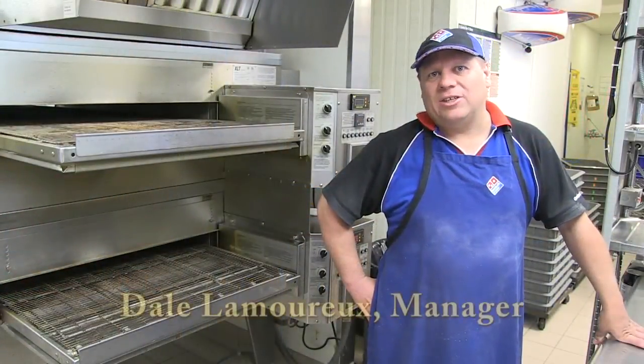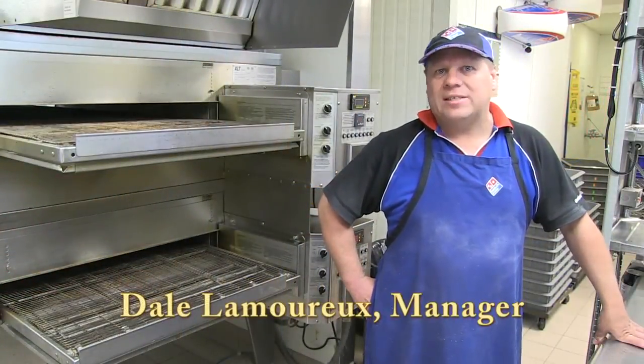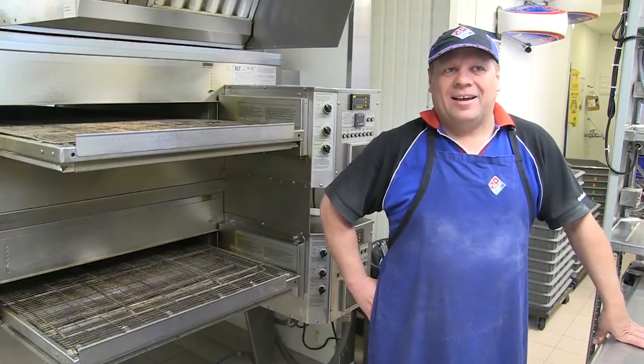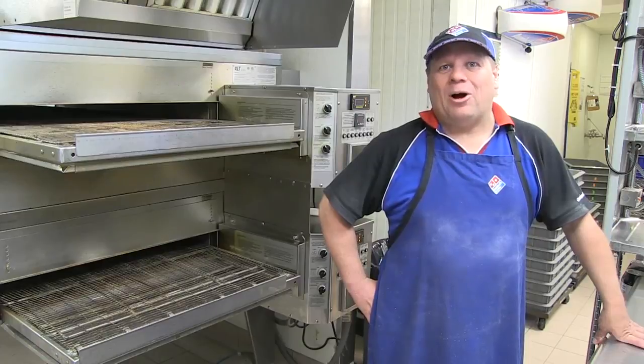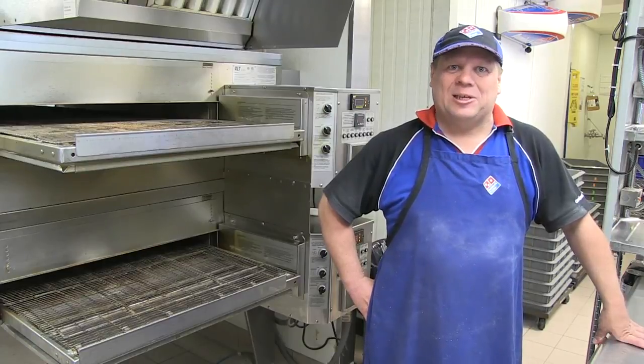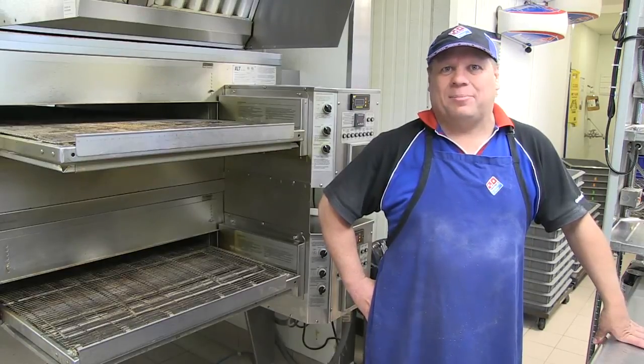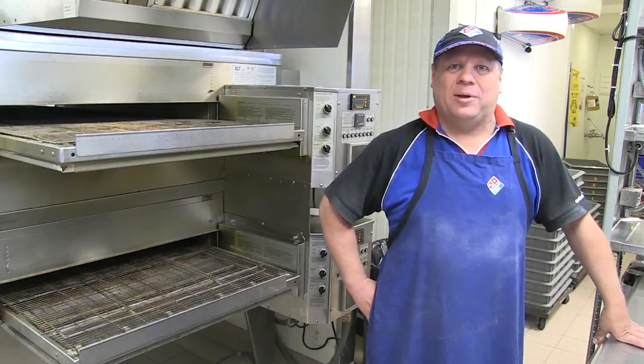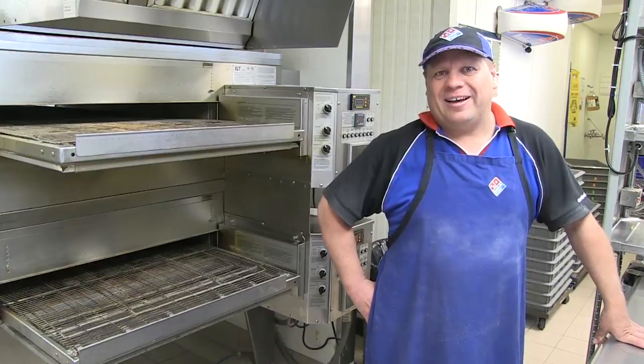Hi, my name is Dale Lammer. I'm the franchisee at the Domino's Pizza Store here on West San Edge Road. You may have seen me in the old fastest pizza making competitions or even my box folding skills, as I recently did a commercial with the fastest pizza box folder. Anyway, today I'm going to show you my pizza making skills and maybe you might even be able to see my box folding demo.